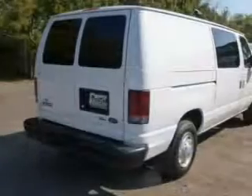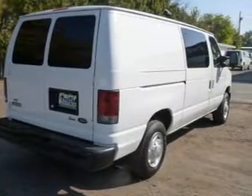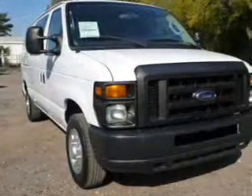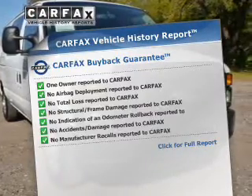The powertrain includes rear-wheel drive with a powerful 8-cylinder engine driven by an automatic transmission. The anti-lock braking system will keep you safe on the road. Carfax is offered to provide you with peace of mind.